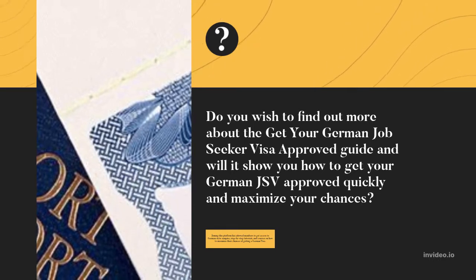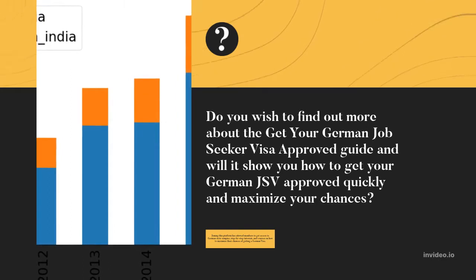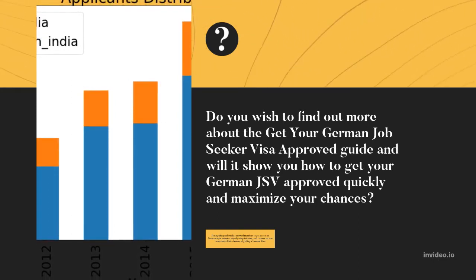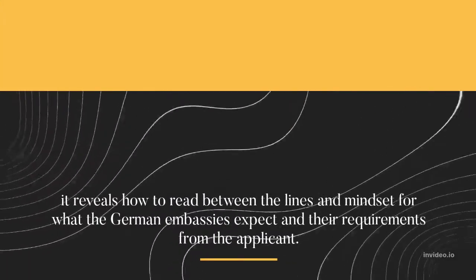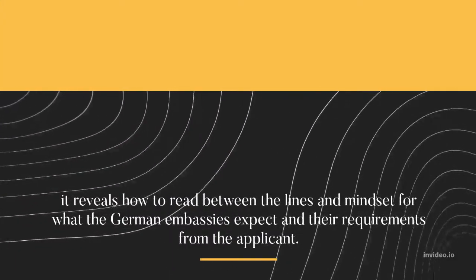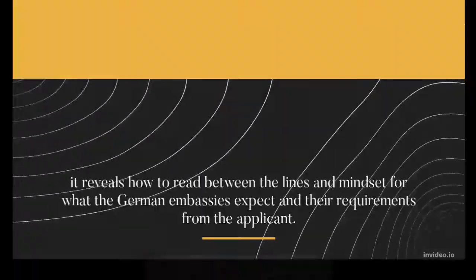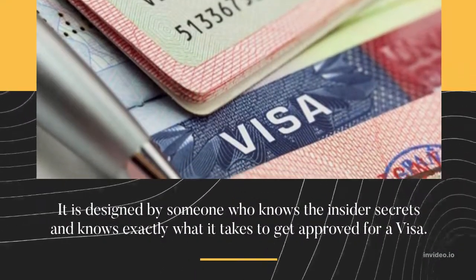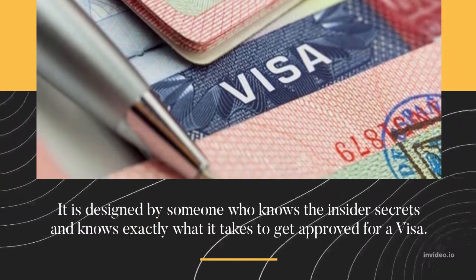Joining this platform has allowed members to get access to German-style samples, step-by-step tutorials, and courses on how to maximize their chances of getting a German Visa. It reveals how to read between the lines and the mindset for what the German embassies expect and their requirements from the applicant. It is designed by someone who knows the insider secrets and knows exactly what it takes to get approved for a Visa.